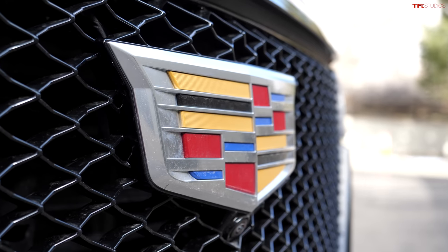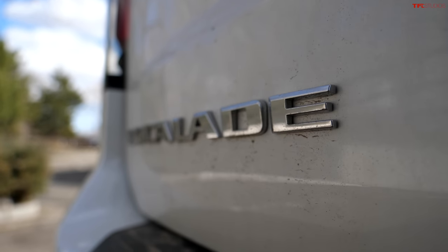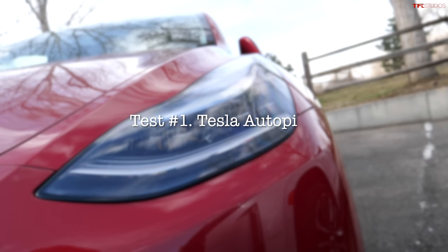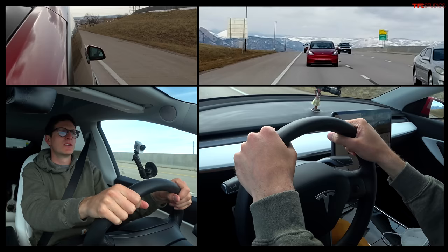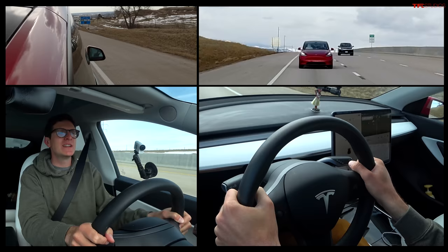In this video we're going to find out what driver assistance or self-driving tech is better: the Tesla autopilot or the Cadillac Super Cruise system. Join me in the Tesla Model Y — and I do apologize for any panting you may hear, that is my puppy Blaze helping me out with the review today.